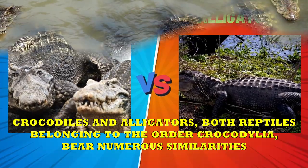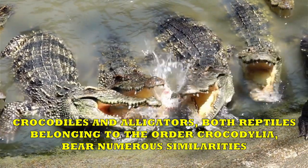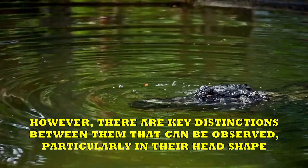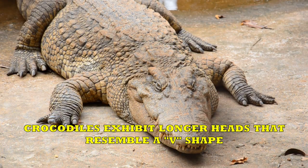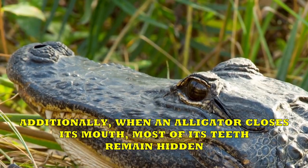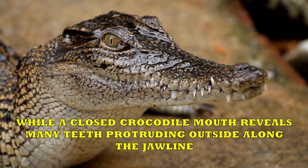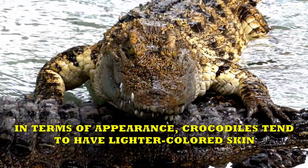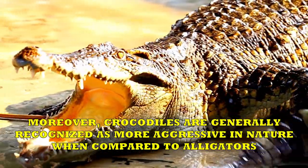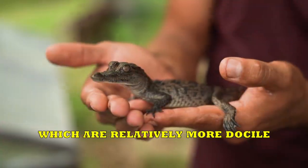Crocodiles vs. Alligators. Crocodiles and alligators, both reptiles belonging to the order Crocodilia, bear numerous similarities. However, there are key distinctions, particularly in their head shape. Crocodiles exhibit longer heads that resemble a V-shape, while alligators possess shorter heads with a U-shape. Additionally, when an alligator closes its mouth, most of its teeth remain hidden, while a closed crocodile mouth reveals many teeth protruding outside along the jawline. Crocodiles tend to have lighter-colored skin compared to alligators, and are generally recognized as more aggressive in nature, while alligators are relatively more docile.